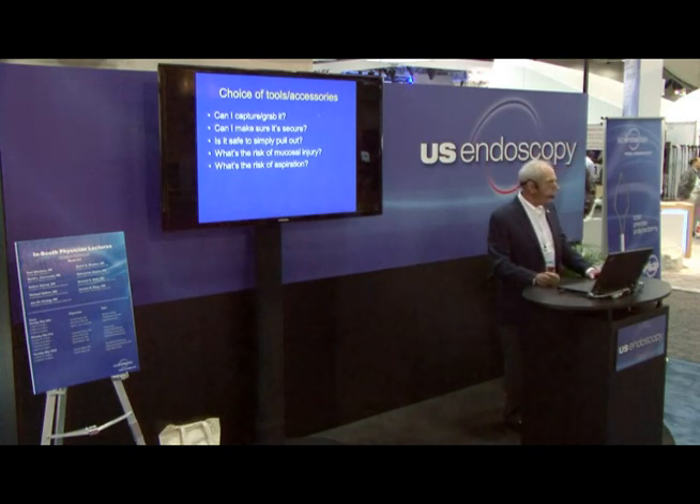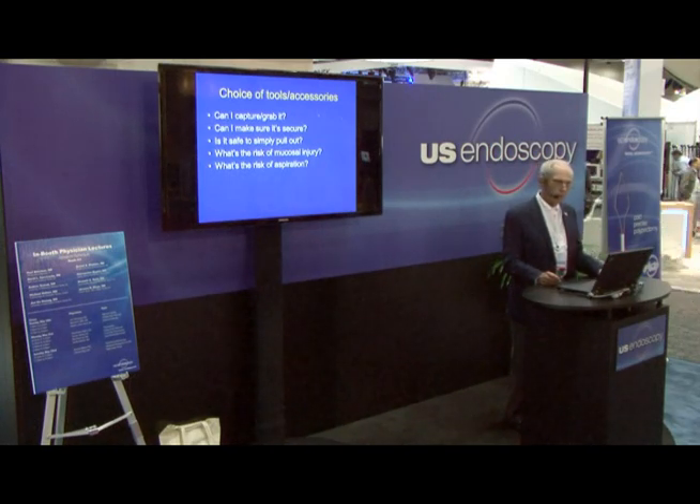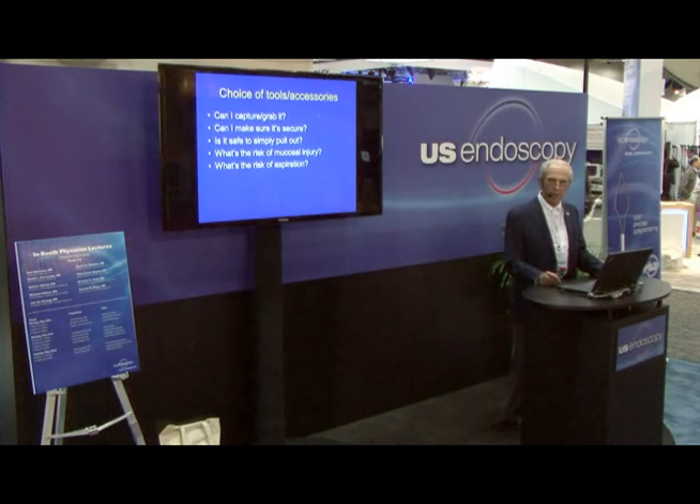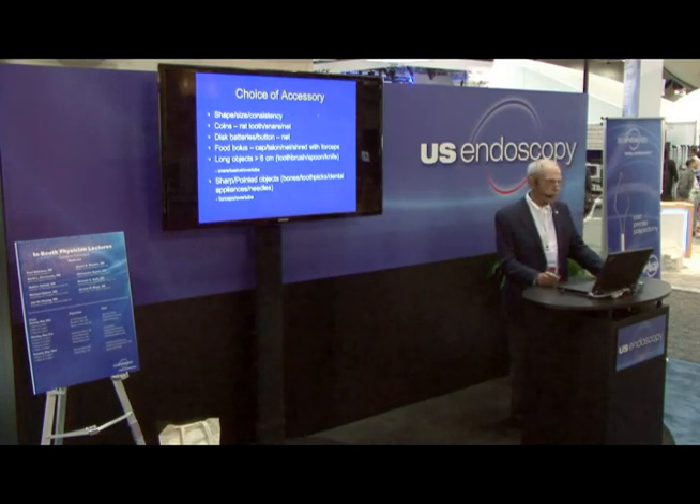What do you think about when deciding what tool to use? Can I get it? Can I grab it securely? Is it likely to fall off as I remove the scope? Is it safe to simply pull it out with the scope? What's the risk of mucosal injury if it's a sharp or pointed object? What's the risk of aspiration if I drop this battery into the trachea? The shape, size, and consistency of whatever you're going after will determine what you use.